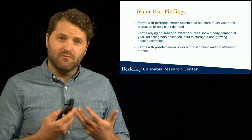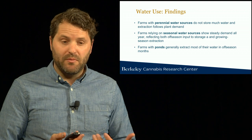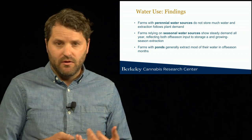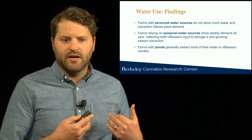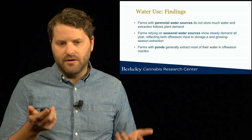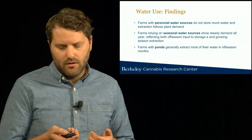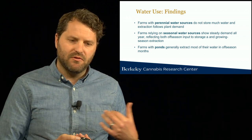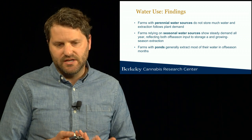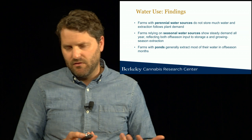Some key findings from our analysis of water use: first, farms with perennial water sources — primarily groundwater or riparian well water — do not store much water, and the timing of water extraction from the environment really follows plant demand during the growing season. In contrast, farms relying on seasonal water sources show a steady demand across the year, reflecting continued inputs of water from the environment into storage in winter and then continued applications during the growing season. Finally, farms with ponds generally extract most or all of their water in the winter and have enough water stored to meet their plant water demands throughout the dry season — so it's the farms with ponds that will find it easiest to meet the new permitting requirements.